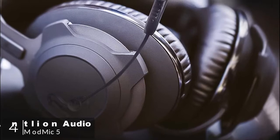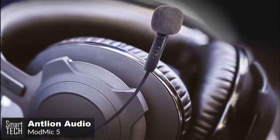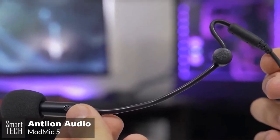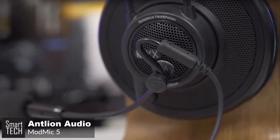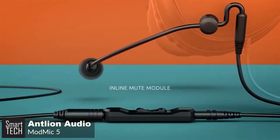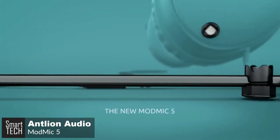At number four is the Antlion Audio ModMic 5. The ModMic was born of necessity when superior audiophile headphones arrived with inferior microphones. The ModMic gives you amazing audio quality with the freedom to attach it to any headset. Design-wise, one of the most impressive features of the ModMic 5 is actually the build quality. Antlion promises military-grade Kevlar reinforcement for the wires, and the cable feels sturdy and built to last.